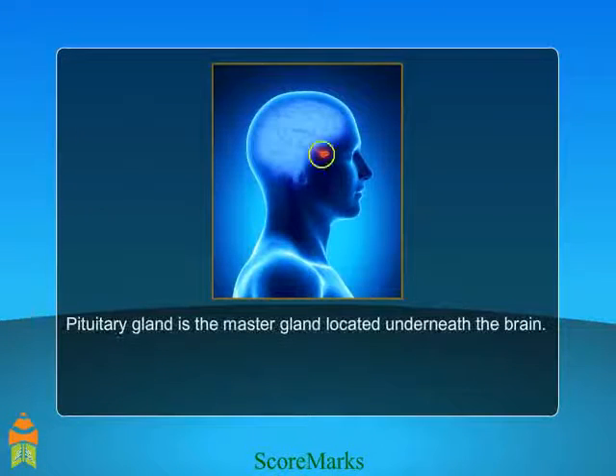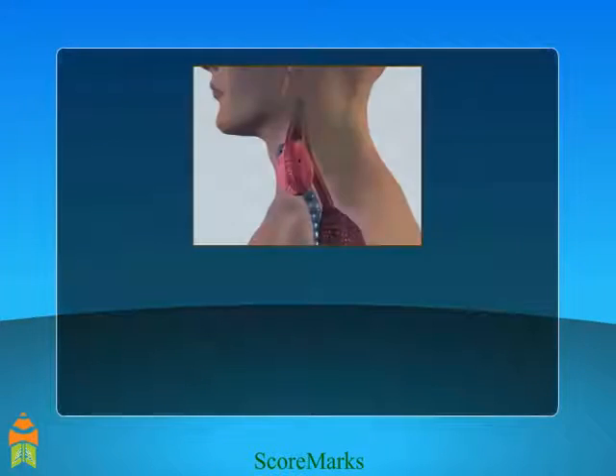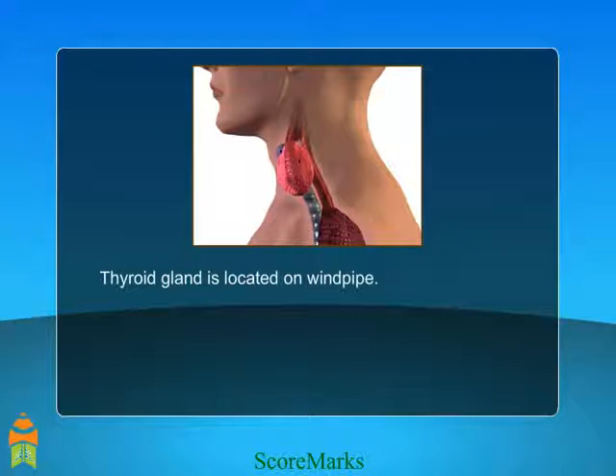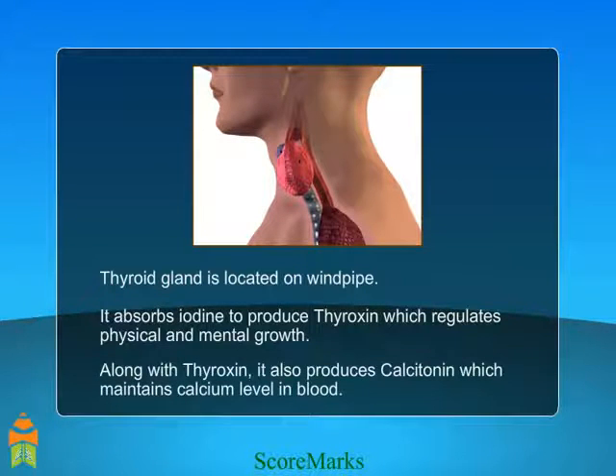Pituitary gland is the master gland located underneath the brain. It regulates the functioning of all other glands. Thyroid gland is located on the windpipe. It absorbs iodine to produce thyroxine, which regulates physical and mental growth. Along with thyroxine, it also produces calcitonin, which maintains chemical level in blood.